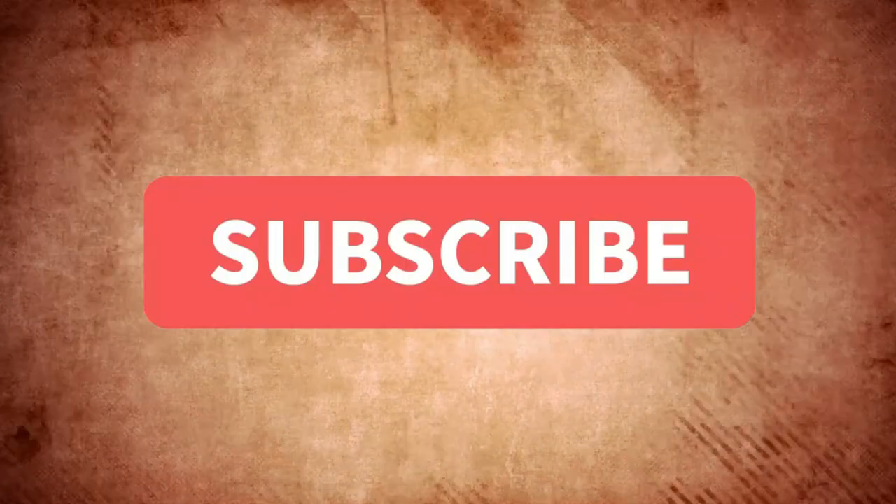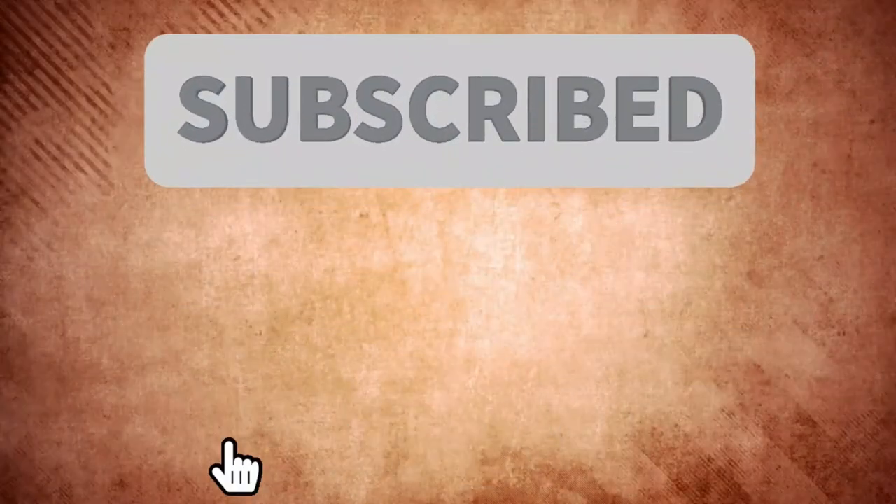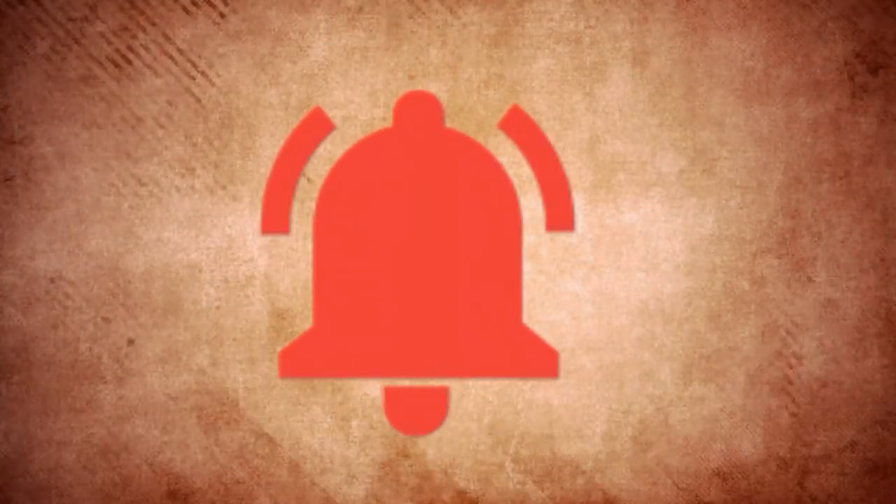Let us know in the comments below. If you enjoyed this video and want to see more like it, leave a like and subscribe to our channel if you haven't already. Tap the bell icon to turn on notifications to stay updated with all our latest videos. Thanks for watching, and I'll see you in the next video.